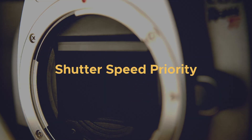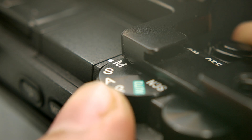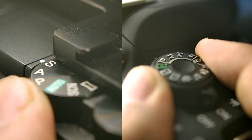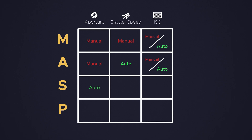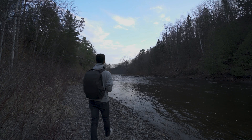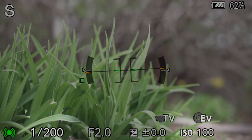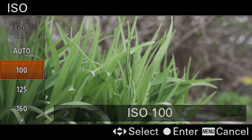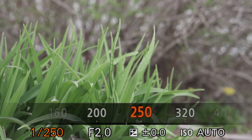S-mode, also known as shutter speed priority, is commonly used when you need a fast shutter. Depending on your camera, it might show as S or TV, but they are the same thing. Shutter speed priority is the opposite of aperture priority — it lets you change the shutter speed and the camera automatically chooses an aperture for a perfectly exposed shot. This can dramatically increase your shooting speed since you only need to think about your shutter and ISO. And with auto ISO enabled, you only need to think about your shutter speed.